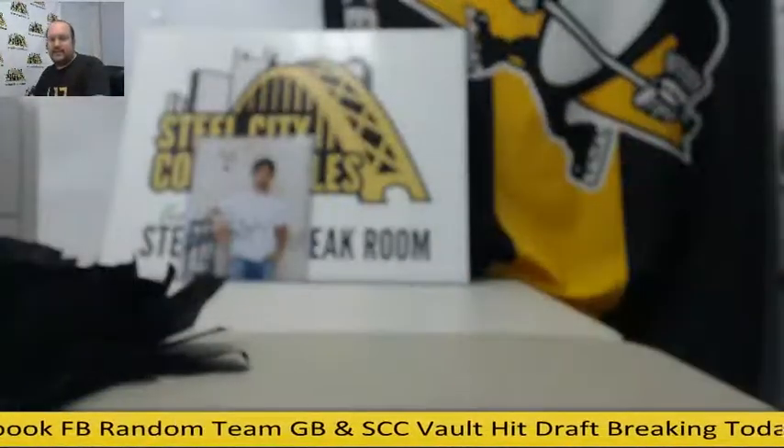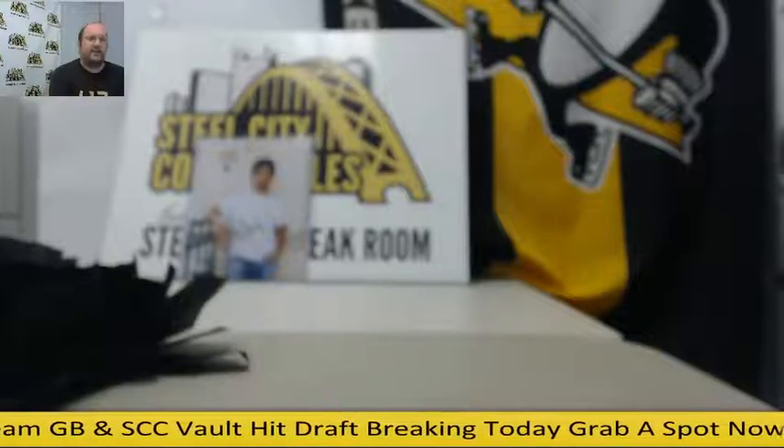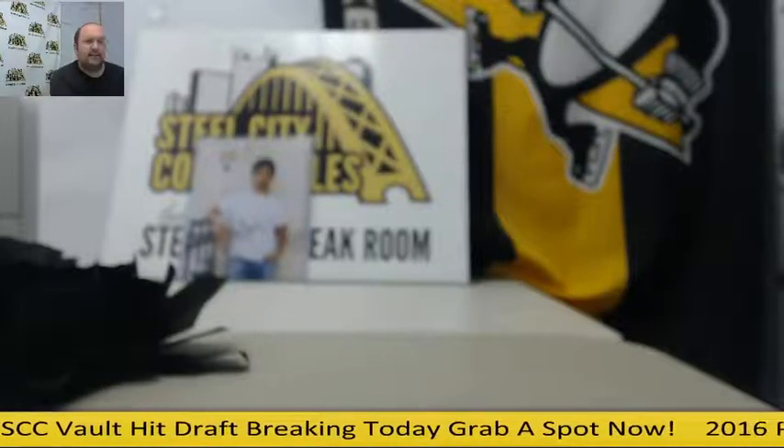And number ten is a Cam Neely signed jersey. There are our 10 items — we'll send out the draft list shortly. Good luck to you guys, thanks for joining.